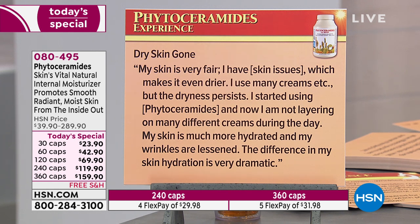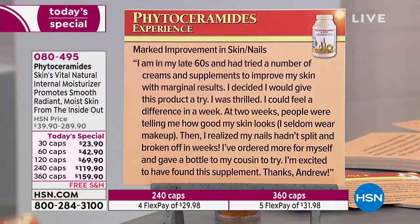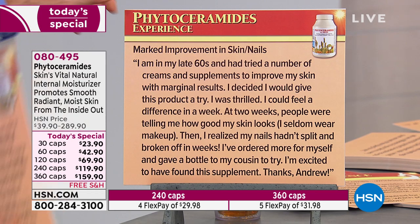'Dry skin gone. My skin is very fair and I have skin issues which makes it even drier. I use many creams, but the dryness persists. I started using phytoceramides and now I'm not layering on many different creams during the day. My skin is much more hydrated and my wrinkles are lessened — the difference in my skin hydration is very dramatic.' Another: 'Marked improvement in skin and nails. I'm in my late 60s and tried a number of creams and supplements with marginal results. I decided to give this a try. I was thrilled — I could feel a difference in a week. At two weeks, people were telling me how good my skin looks. I seldom wear makeup. Then I realized my nails hadn't split and broken off in weeks.' We get 500 micrograms of biotin in this formula.